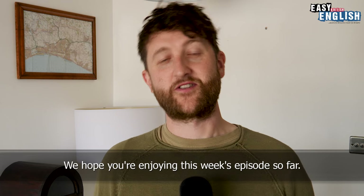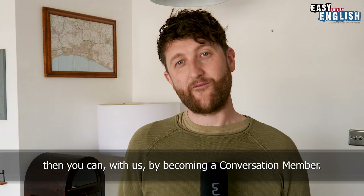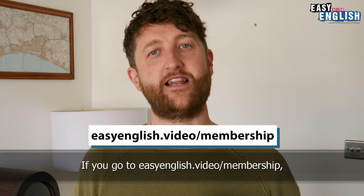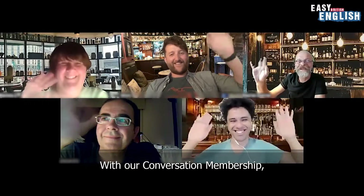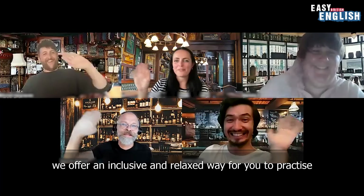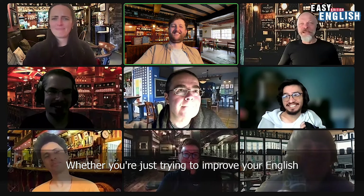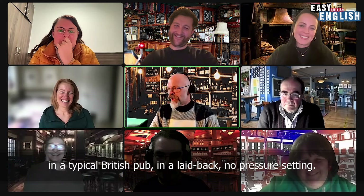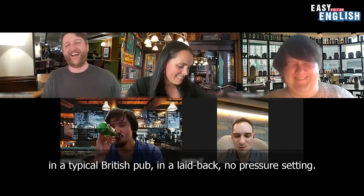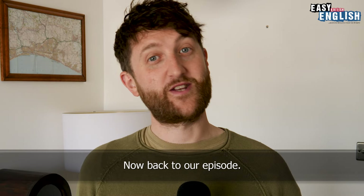We hope you're enjoying this week's episode so far. If, like Danny and Leandro, you'd also like to practice your English, you can with us by becoming a conversation member. Go to easyenglish.video.com forward slash membership to see an array of perks and extras. We offer an inclusive and relaxed way to practice your English speaking and listening skills. Join us every Tuesday in our online Zoom pub. Whether you're improving English for work, family, friends, or just for fun, we chit chat in a laid back, no pressure setting. Now back to our episode.